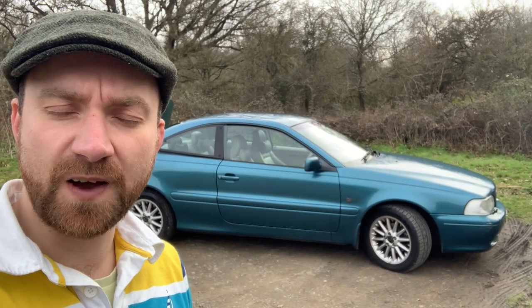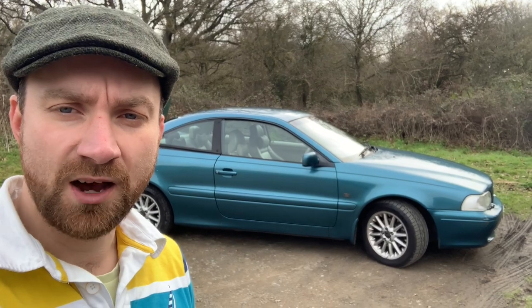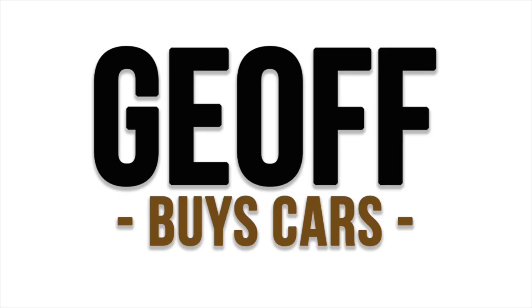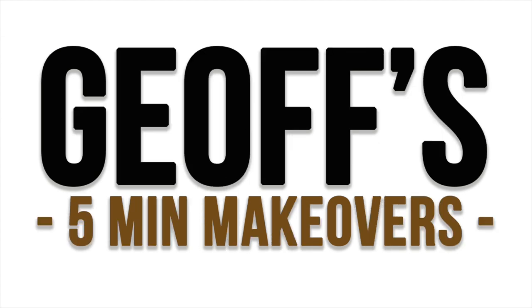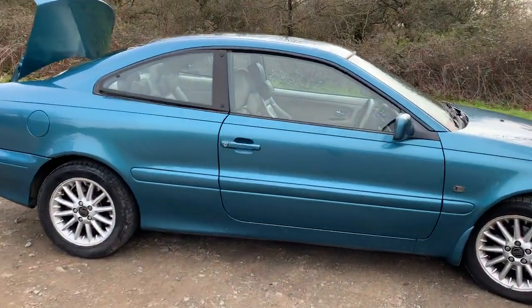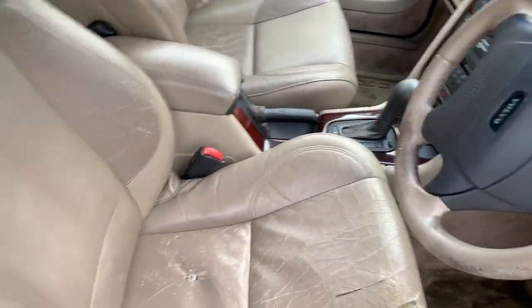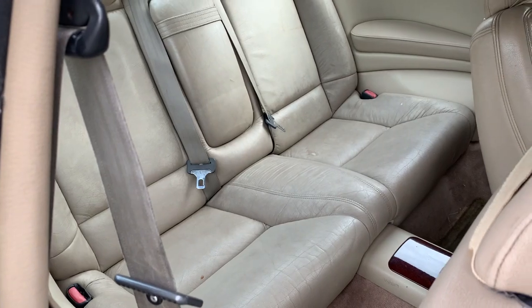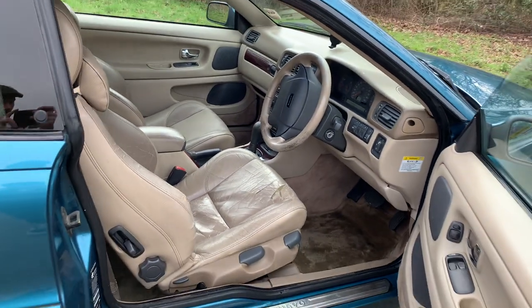Hello and welcome to another episode of Jeff's 5 Minute Makeovers. Today I'm going to do the complete interior on this Volvo C70. I'll show you what we've got so far. I've got the boot open because everything I need is in the boot. This is the interior of my Volvo C70, and as you can see it's comfortable but a bit tired. Give me a minute because I'm going to completely restore the whole thing today.